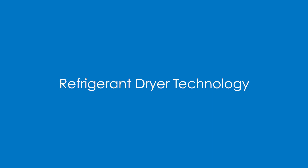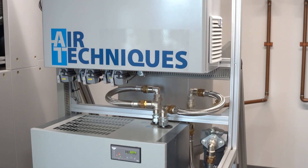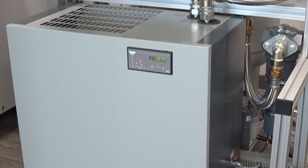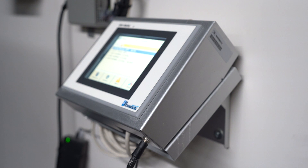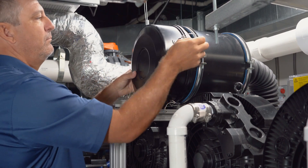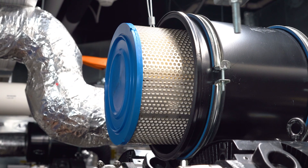Our refrigerant dryer is meticulously designed to maintain your compressed air system in peak condition. It efficiently eliminates all humidity, ensuring optimal air quality and reliability. The display panel provides information including PSI readings, performance hours, and timely reminders for maintaining air filtration filters. This comprehensive insight empowers you to stay on top of your system's health.